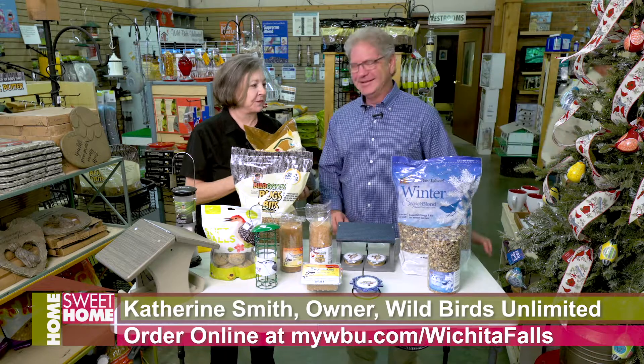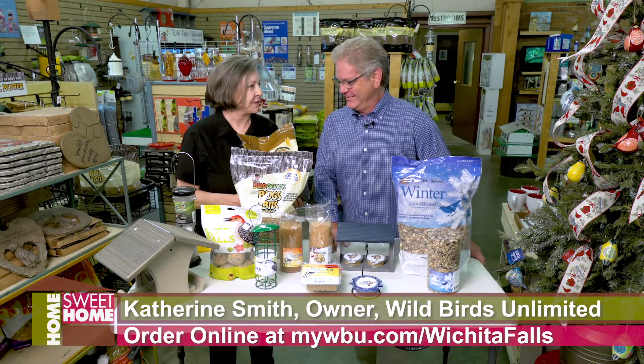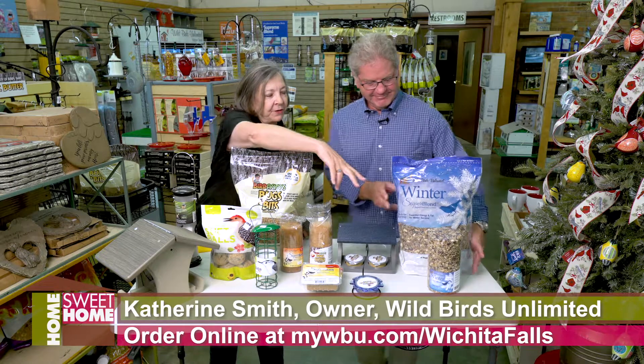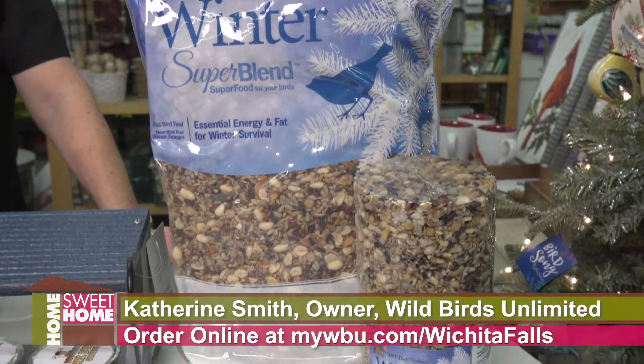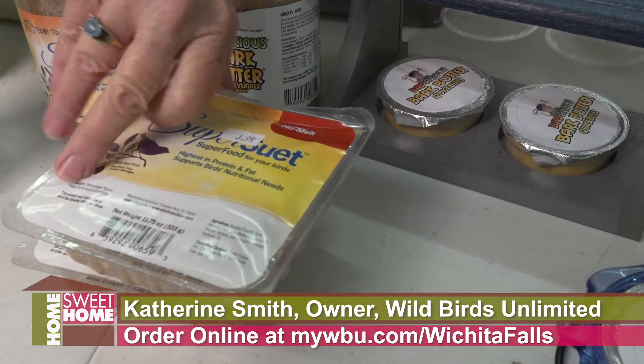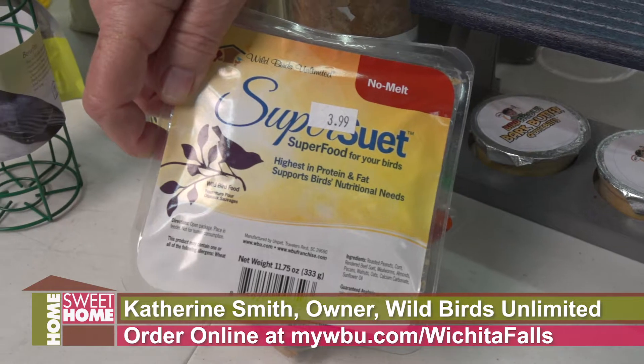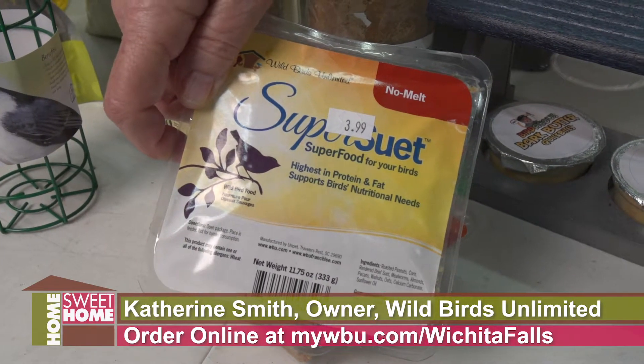We do some different kinds of bird seed and different kinds of bird food in the wintertime. One that was very popular last winter when it first came out was the winter super blend in the seed and the cylinder form, and then a lot of people know that you want to give suets in the wintertime, and we've got them in all kinds of forms.